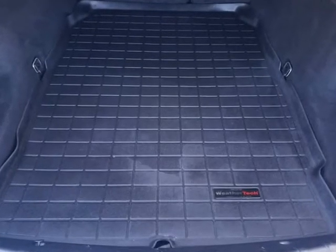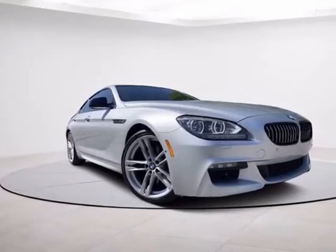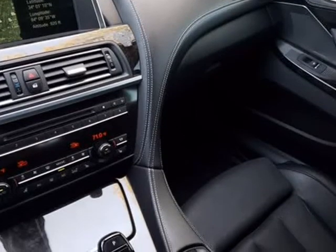Rare M Sport Package. On the outside, the M Sport Edition upgrades begin with 19-inch double 5-spoke wheels, LED foglights, blacked-out chrome trim, black painted brake calipers, dark chrome exhaust tips, LED headlights, and a more aggressive M body kit.